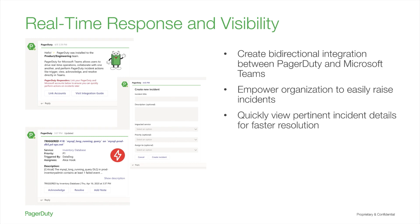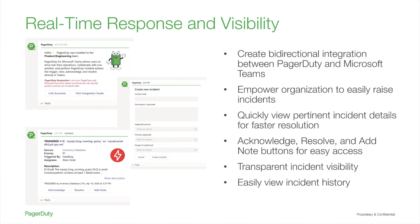Now let's quickly go over the application's features. By embedding PagerDuty's incident response functionality into Teams, organizations can create a bidirectional integration between PagerDuty and Microsoft Teams, and empower organizations to easily raise up incidents. Responders and stakeholders can quickly view pertinent incident details and history for faster resolution and transparent incident visibility. The Acknowledge, Resolve, and Add Note buttons are easily available for quick access.